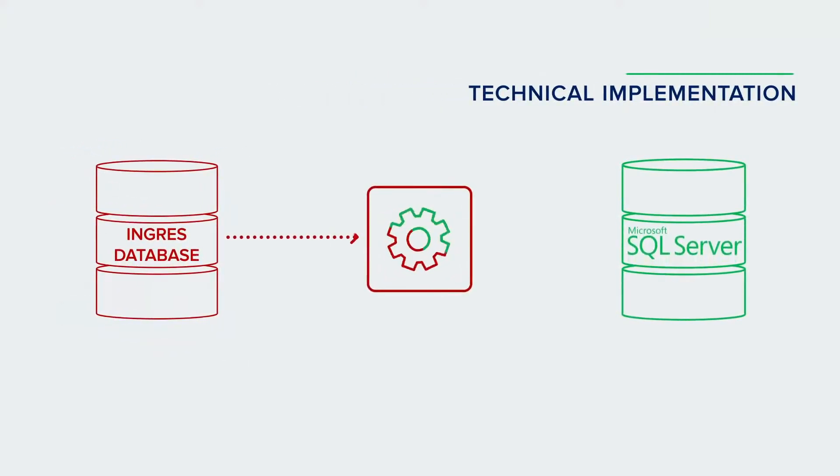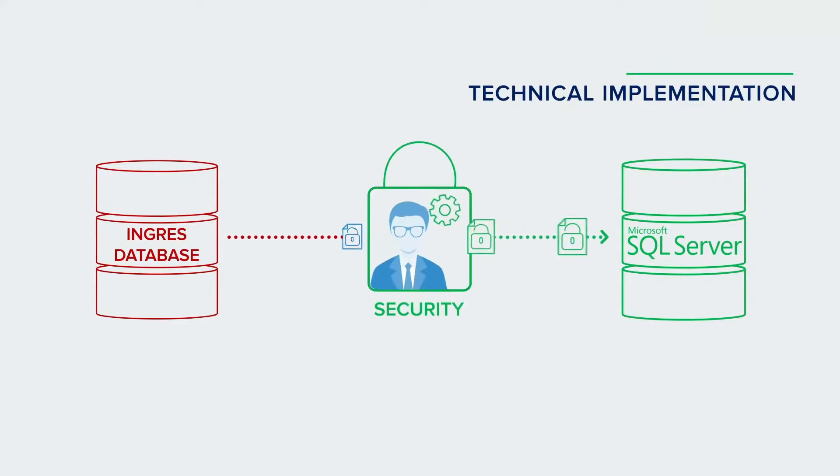First, we migrated the customer's database from the Ingres database to Microsoft SQL Server. After that, the customer migrated the data himself due to security reasons.